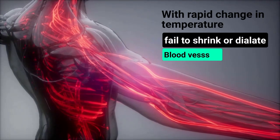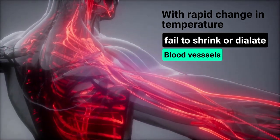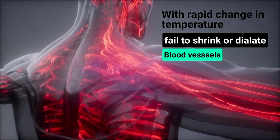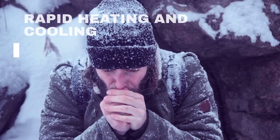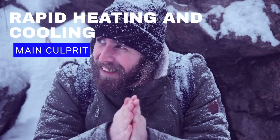Let us understand what causes Chilblains. In Chilblains, blood vessels fail to shrink or dilate with the rapid change in temperature, resulting in swelling, pain and redness of toes and fingers. It is not cold that causes Chilblains — rapid heating and cooling is the primary culprit.